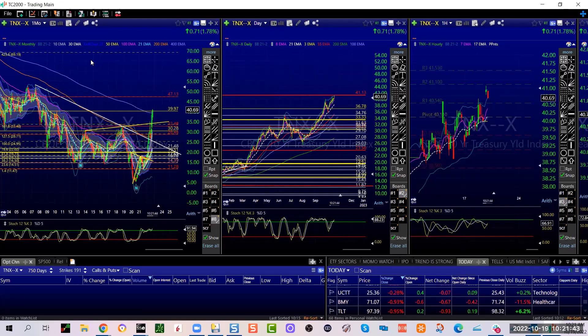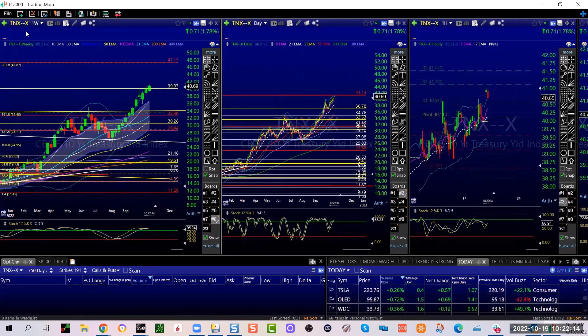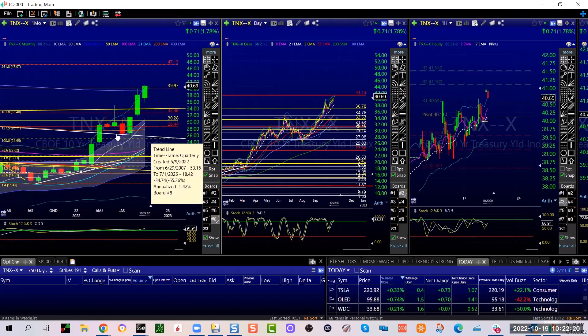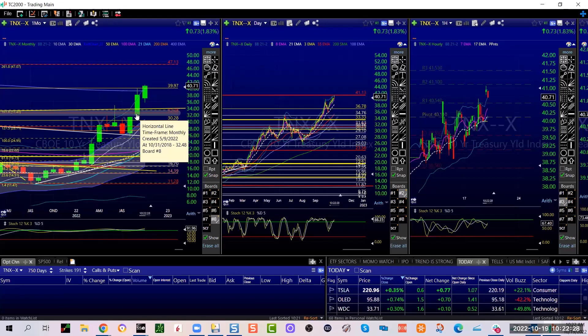Specifically: 47.19 is a quarterly, 47.07 is a fib — the 261.8 extension — and 47.13 is a monthly. So in a nutshell, 4.7. By the way, on TNX, that monthly was actually a wide-eyed gap. We gapped above the 2.6 solid support level, gapped above the monthly at 3.25, and ran like the wind to the next quarterly level — also the 400. We closed above it on the week.